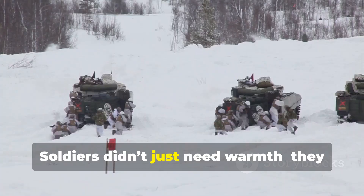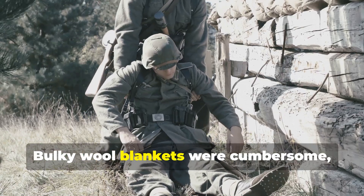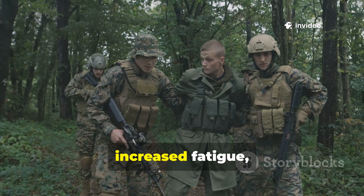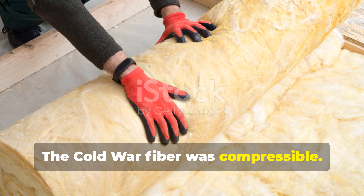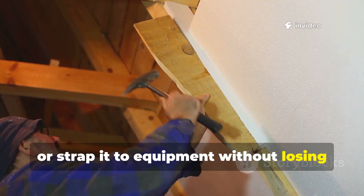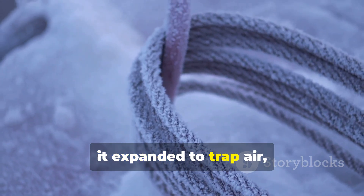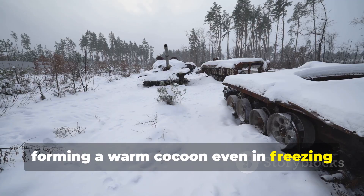Soldiers didn't just need warmth — they needed agility. Bulky wool blankets were cumbersome, and layering heavy fabrics slowed movement, increased fatigue, and drained energy. The Cold War fibre was compressible. Soldiers could roll it, carry it on their back, or strap it to equipment without losing insulating power. When deployed, it expanded to trap air, forming a warm cocoon, even in freezing rain or snow.